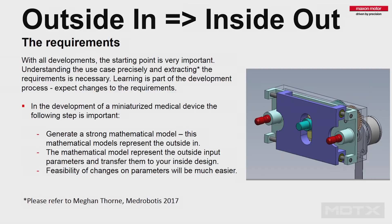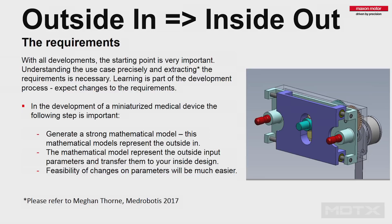One of the most important points when designing such units — and this is always the first step in a design process in my experience — is to build up a strong mathematical model. Try to take the external requirements from your customer and understand them precisely. I can't explain it often enough to my engineers: understand the requirements really deeply. There's a wonderful speech from Megan Thorn from Mad Robotics about this — she went into operating rooms, observed surgeons, and found 70% were operating in socks with no shoes. You need to understand the application. And the tricky part is transforming these external requirements into internal requirements that you can design from inside-out.